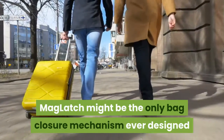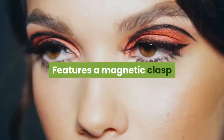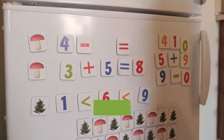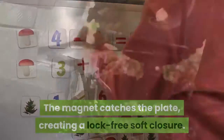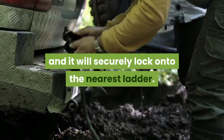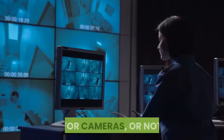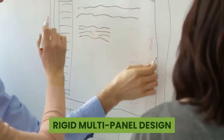Revolutionary closure system: the patent-pending MagLatch might be the only bag closure mechanism ever designed that is no-look, one-handed, quiet, and secure. It features a magnetic clasp and four ladder lock points riveted to a stainless steel internal plate. The magnet catches the plate creating a lock-free soft closure. Simply pull up on the latch and it will securely lock onto the nearest ladder; to remove, pull up on the latch handle.